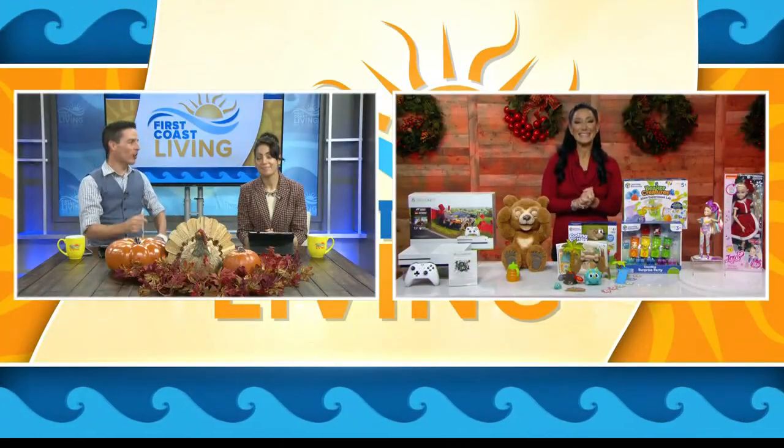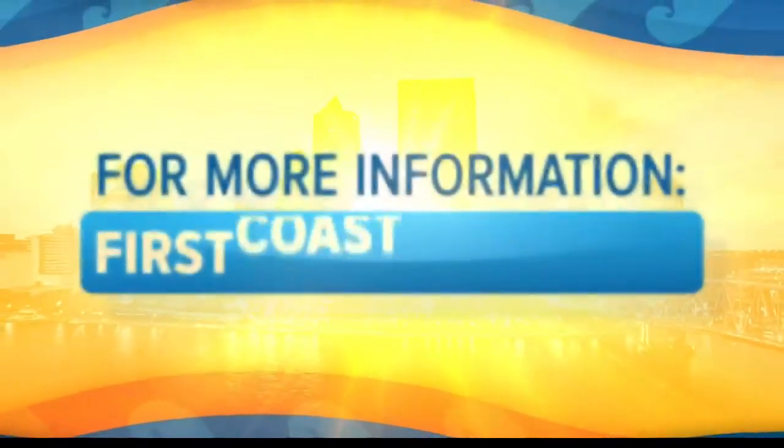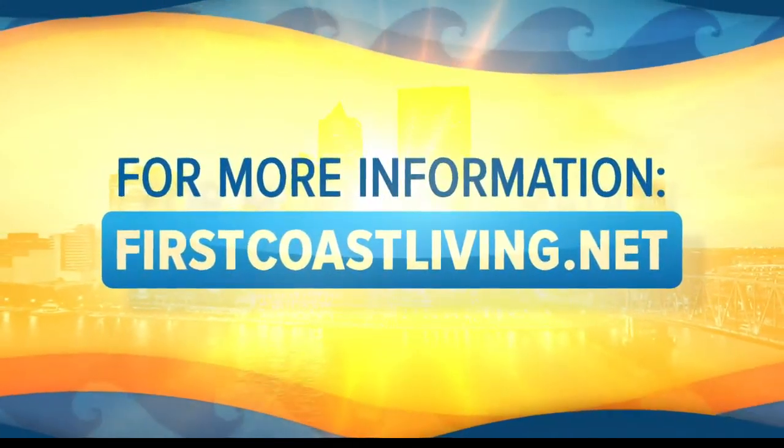All good stuff — appreciate you joining us. We're going to share this on our website a little bit later so you can check it out and get all those cool gifts. Just go to firstcoastliving.net.